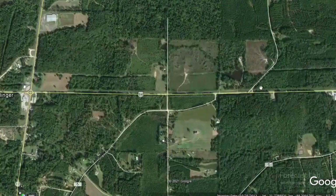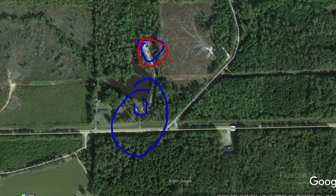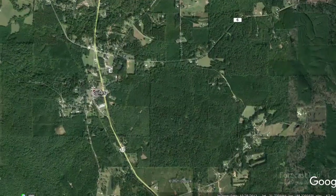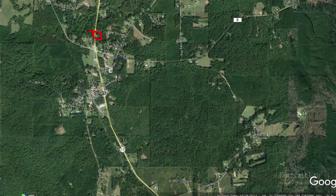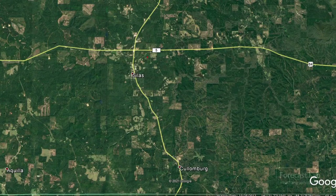I believe it was in this area right here, northeast of Silas, from what I was able to tell in the video. There's a house right there and a cell phone tower that are featured in the video. If you go through the video there's also a water tower — I believe that's that right there. The only thing I'm certain of is that it is in the Silas, Alabama area.